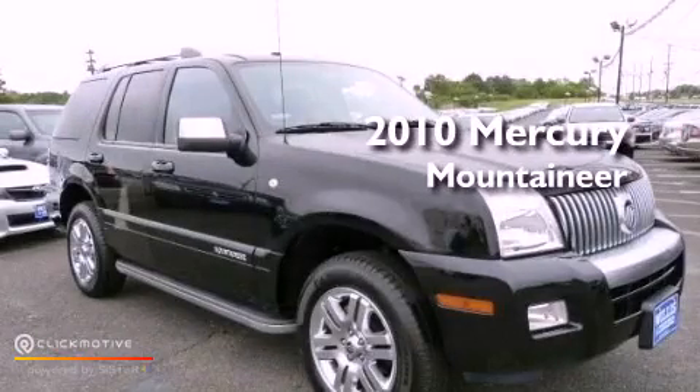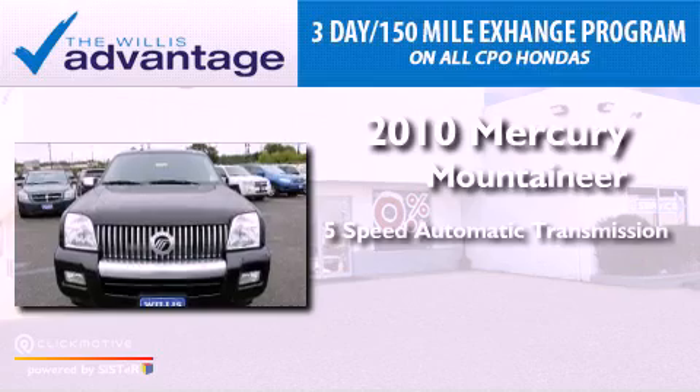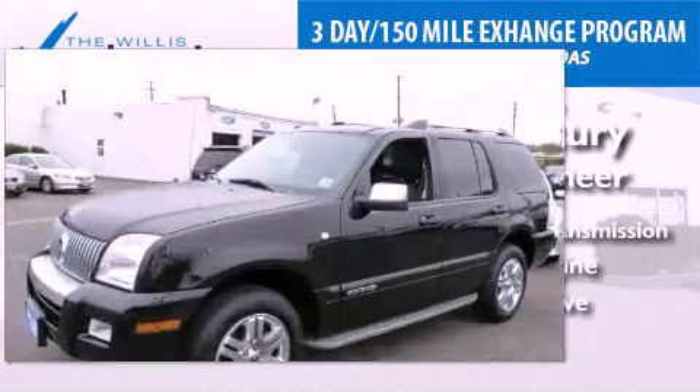This is a 2010 Mercury Mountaineer. This vehicle has seating for seven adults, a 4.0-liter V6, and all-wheel drive.